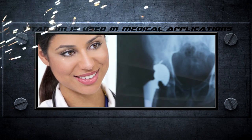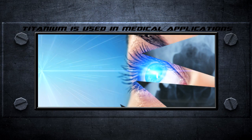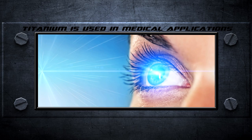A hip replacement made of titanium can keep you on your feet for 20 years or more. There's even been an artificial eye socket made of titanium.